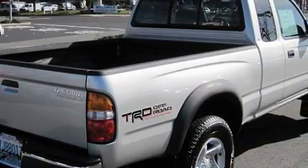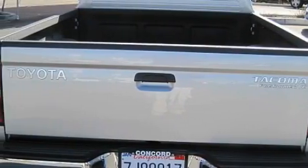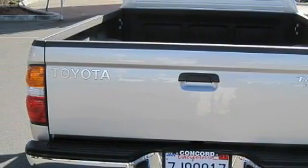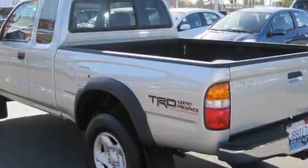Among the many superb features on this Toyota there are power windows, cruise control, a six-speaker audio system, a CD player, front multi-stage airbags, an anti-lock braking system, and this vehicle has just over 63,000 miles.